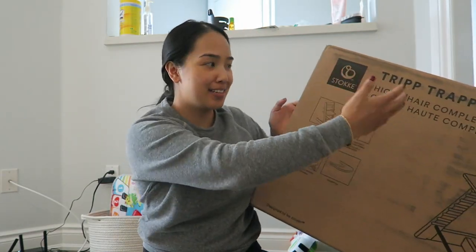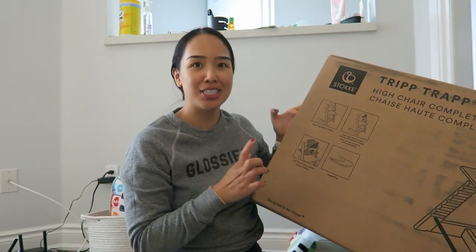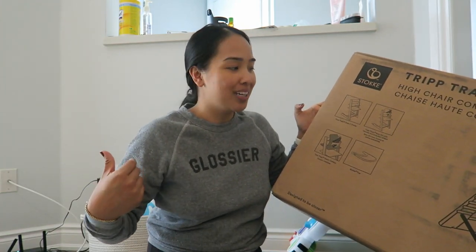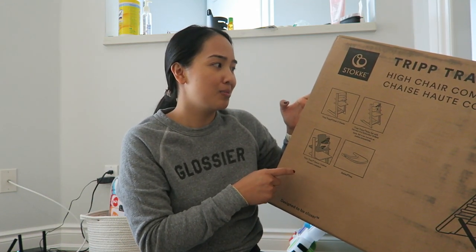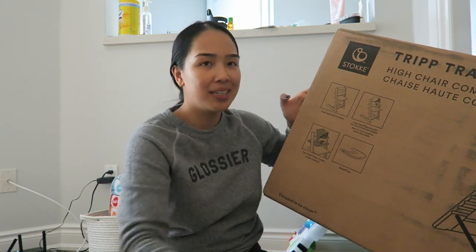The Tripp Trapp first of all doesn't come in any special packaging and it also didn't require a signature — it was just left on our front porch. Luckily with COVID we were home anyway, but I can see how this might be enticing to parcel stealers because they know exactly what it is.